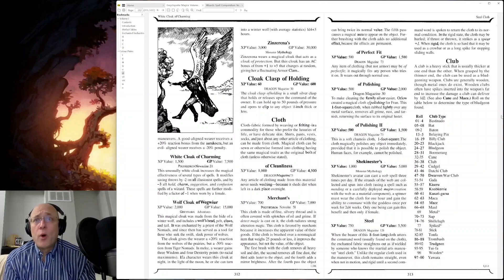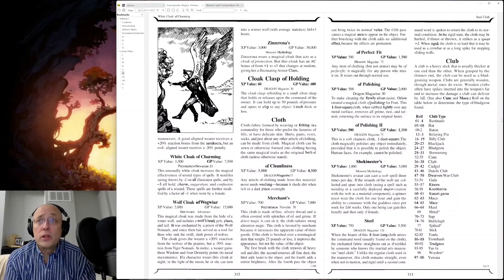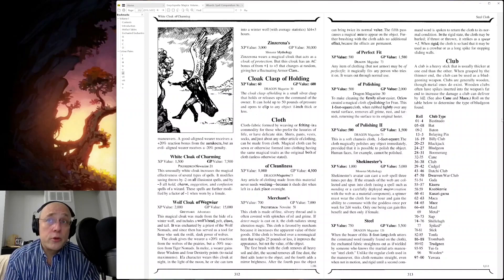Cloak clasp of holding. Cloth of Polishing: to make cleaning the family's silver easier, Orlo created a magical cloth of polishing for Fran. Nothing sells the authenticity of a description like mentioning actual names. This one-foot-square cloth, when rubbed lightly over any metal surface, removes all grime, dust, and tarnish, returning the surface to its original luster. Satisfaction guaranteed, or your money back.